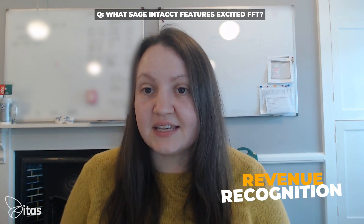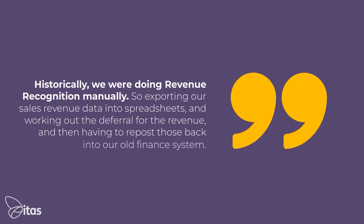The feature of Sage Intacct that really excited us was the automation of revenue recognition. Historically, we were doing that manually — exporting our sales revenue data into spreadsheets, working out the deferral for the revenue, and then having to repost those back into our finance system, Sage 200.